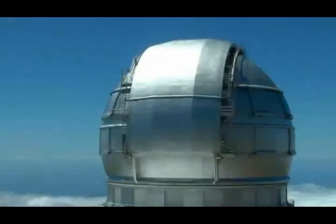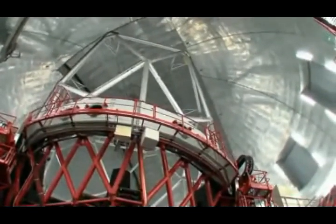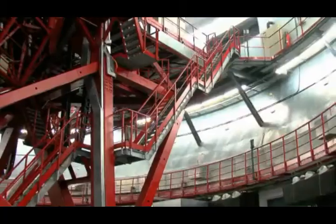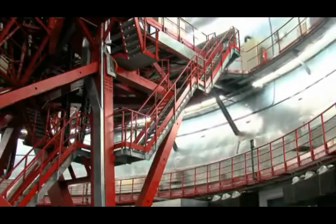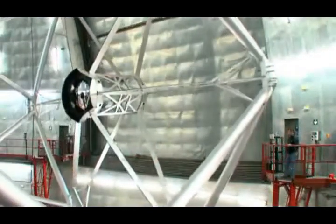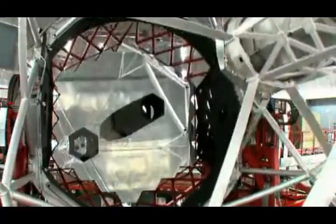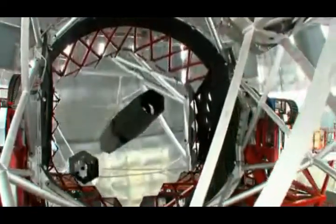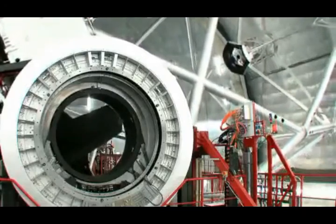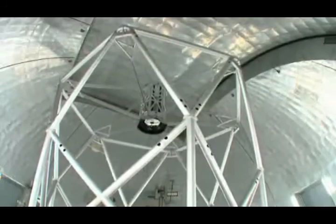The Gran Telescopio Canarias, or GTC, is the largest optical telescope in the world, with a mirror that has a diameter of 10.4 meters. It is located at the Roque de los Muchachos Observatory on La Palma, at 2,326 meters in the Canary Islands of Spain. The mirror consists of 36 hexagonal pieces which can be moved separately from each other, and the shape of each piece can be changed. These two types of movements can compensate for the changes in observed light caused by turbulence in Earth's atmosphere.